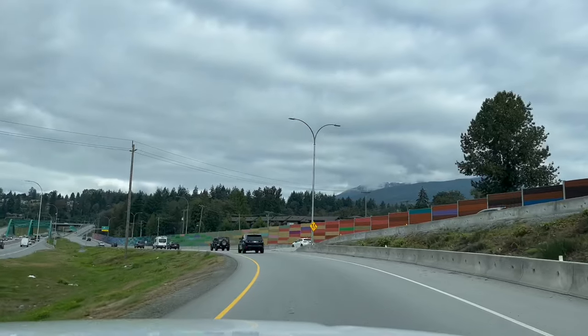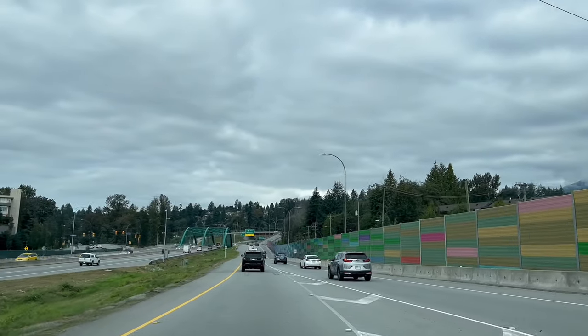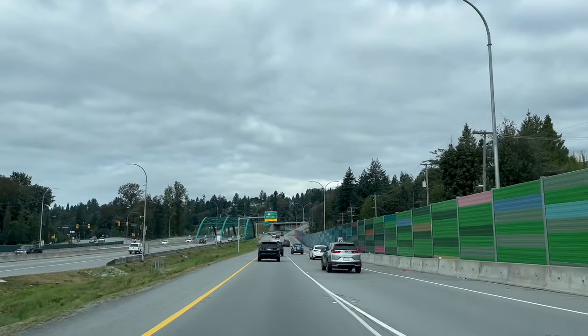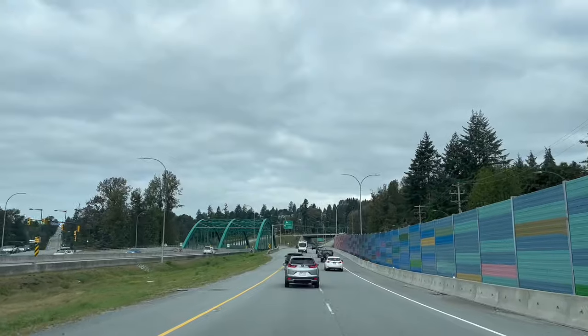Here we are on the road on our way to Lynn Canyon Park on a Wednesday morning. Clouds are covering the sky with an average temperature of about 19 degrees on this day. The drive to Lynn Canyon Park is about 30 minutes from downtown Vancouver.